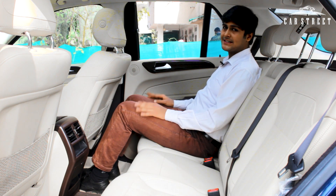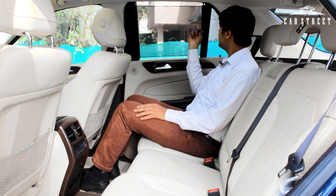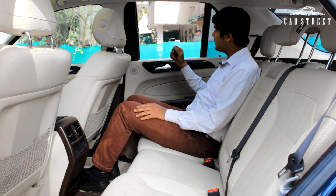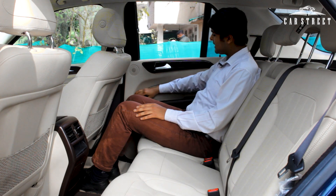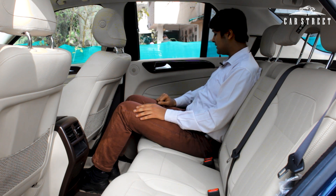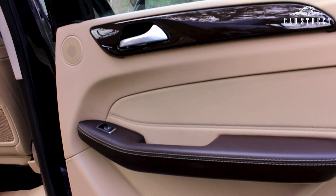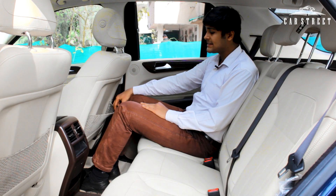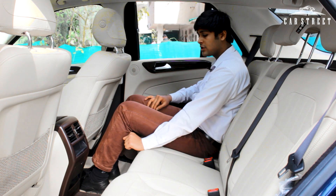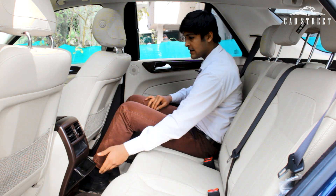In the rear interior, there is a sunshade for the window, a speaker output next to a shiny wooden panel with a chrome door handle, and dark brown leather on the armrest with a power window button. There's storage on the back of the front seats, two AC vents on the central console with storage underneath, a cigarette lighter, and a cigarette ashtray. There is also more than adequate thigh support and a central armrest wrapped in shiny cream leather with two cup holders with braces.